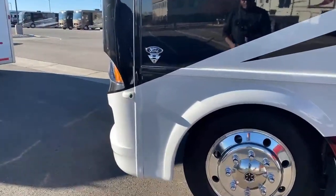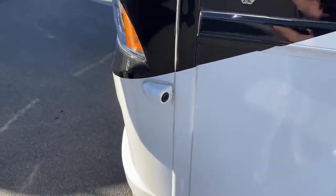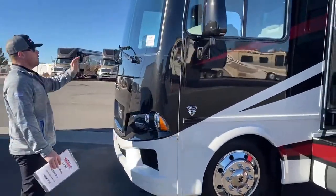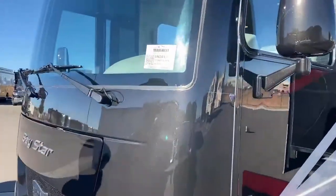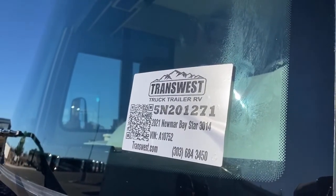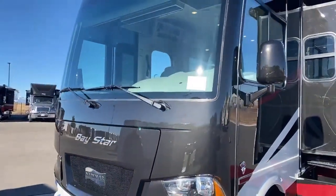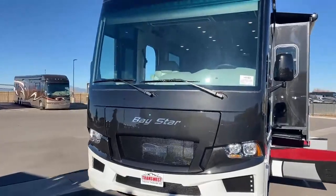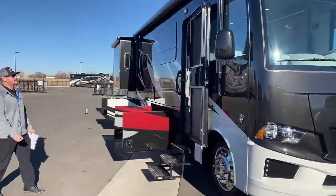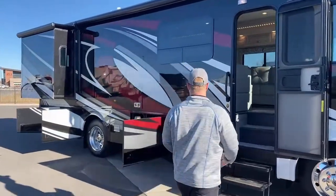It's pretty cool — on the outside of the Baystar they do give you the side-view cameras. So when you turn on your blinker, that camera will illuminate and show you the left side of the coach, helping to eliminate blind spots. The stock number for this unit is 5N201271. Again, this is a 2021 Newmar Baystar 3014. Just for reference, this is the urban exterior graphics, giving you the red, black, silver, and gray — really just a nice paint job.